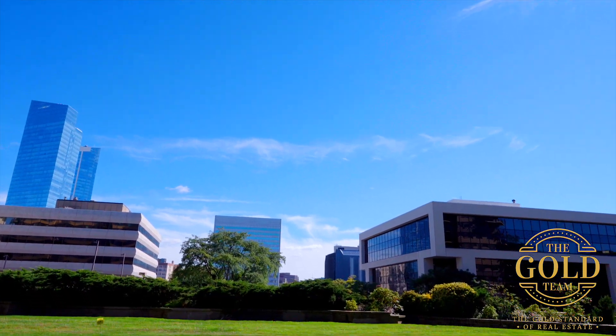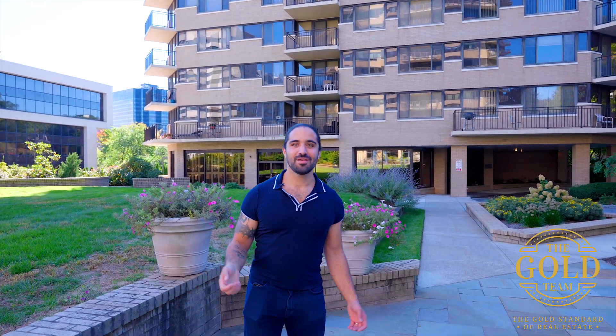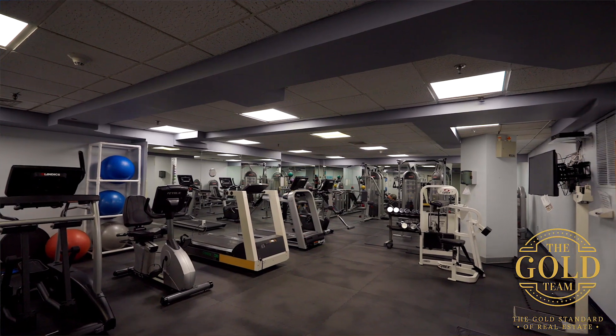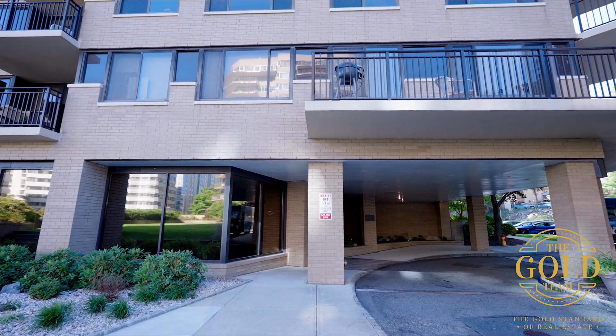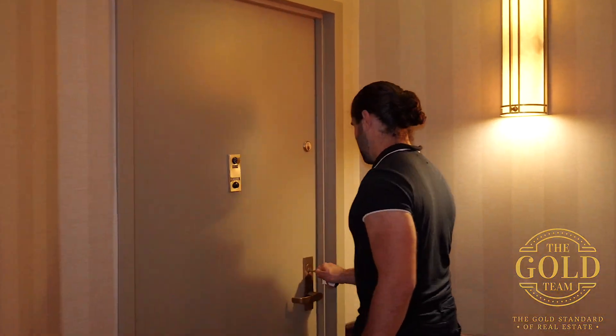We're here in downtown White Plains at 25 Rocklage Avenue. This complex of condominiums features a pool, a gym, a conference room, and parking. Today we're checking out unit 305, which is actually a corner unit.